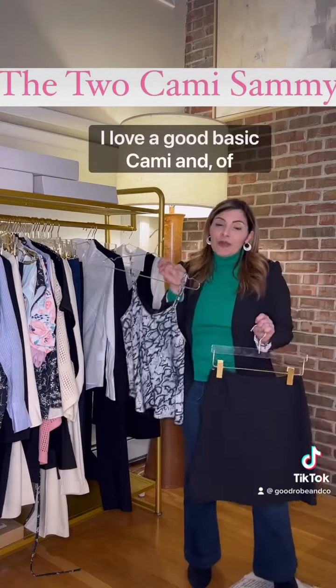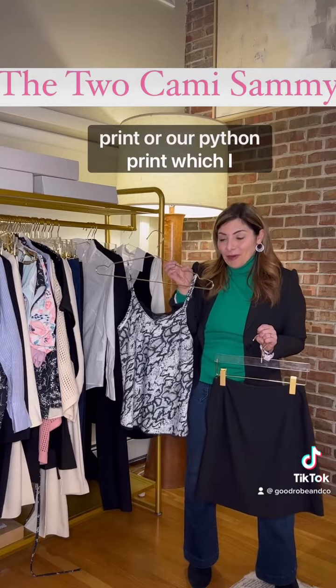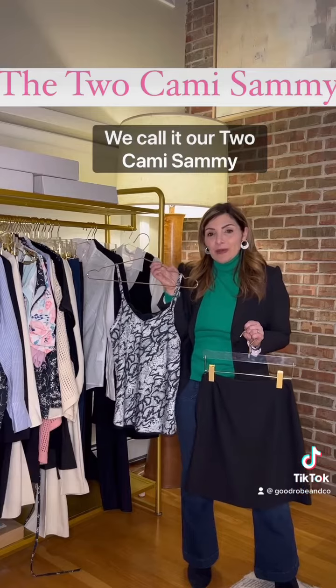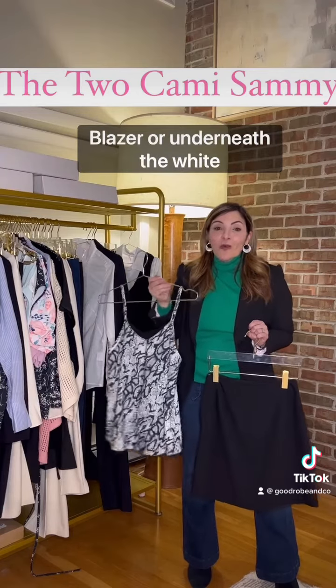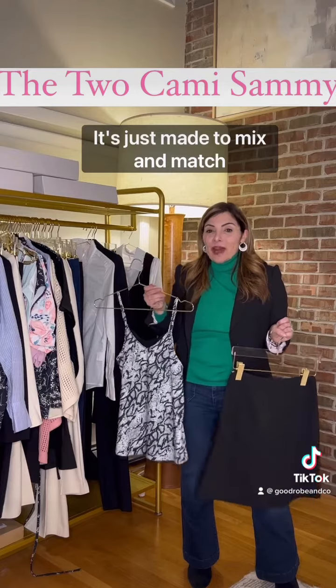I love a good basic cami, and of course we have it in our snake print — a python print — which I love, and it's actually reversible. We call it our Two Cami Sami because you have lace in the front or just a smooth scoop. You can wear this underneath the blazer, or underneath the white Girlfriend Shirt underneath the blazer. It's just made to mix and match and layer.